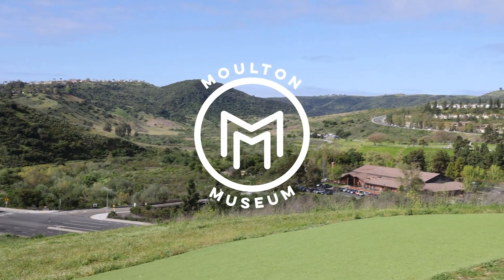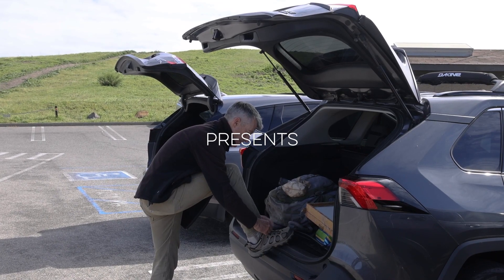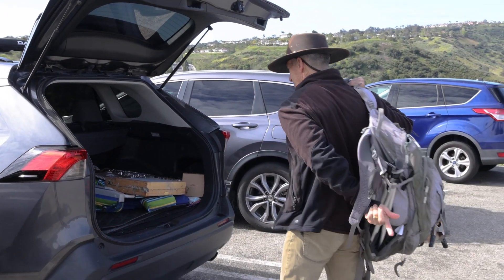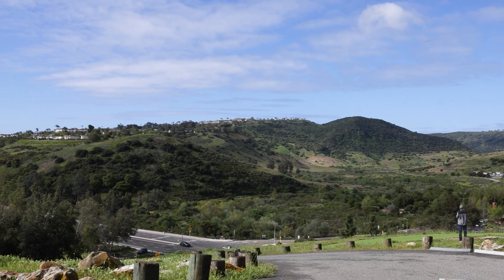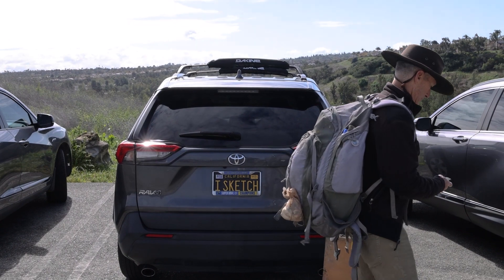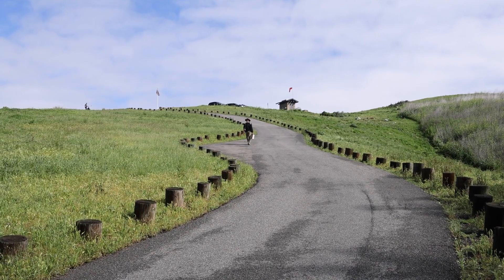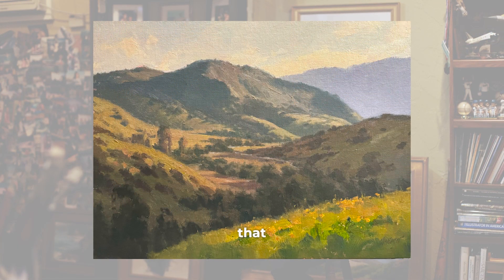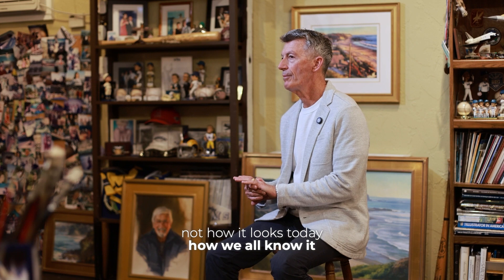Thank you very much. I was really interested for this Moulton Ranch exhibit to look back on the ranch, how it used to look. I live in Aliso Viejo. I'm so familiar with the land that encompassed the Moulton Ranch, and I was really interested in recording not how it looks today, how we all know it, but how it looked.